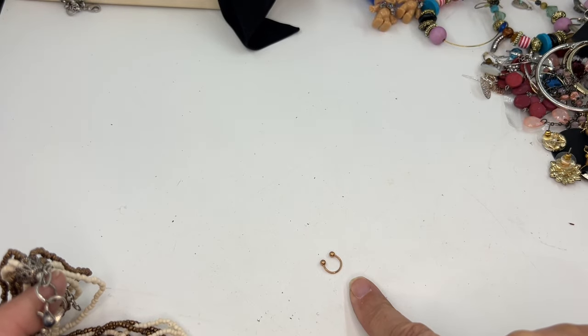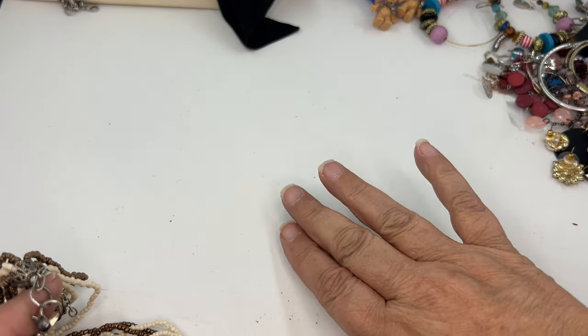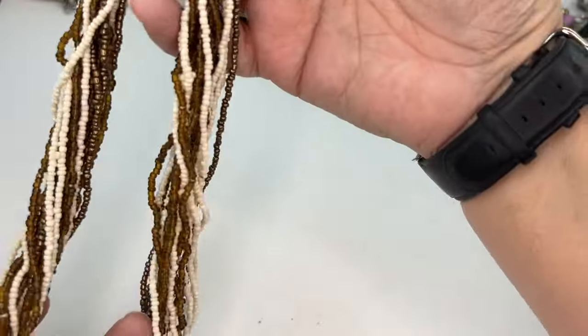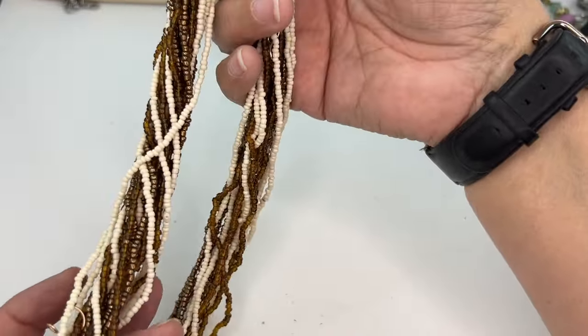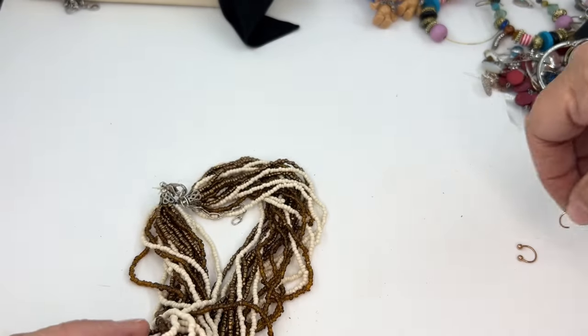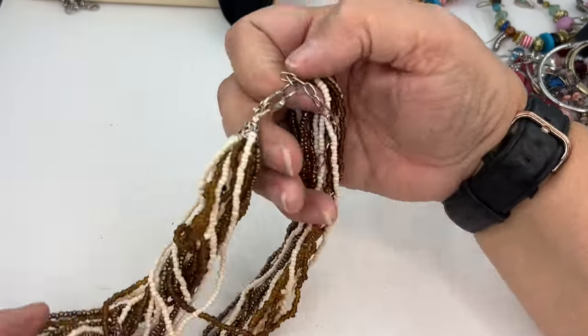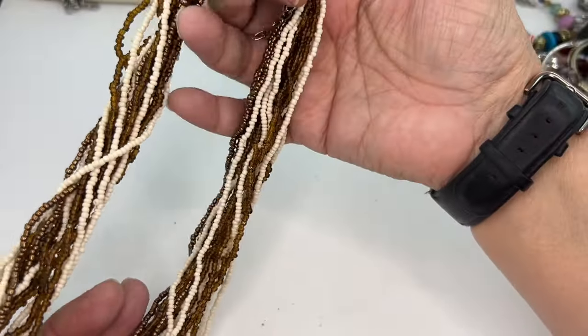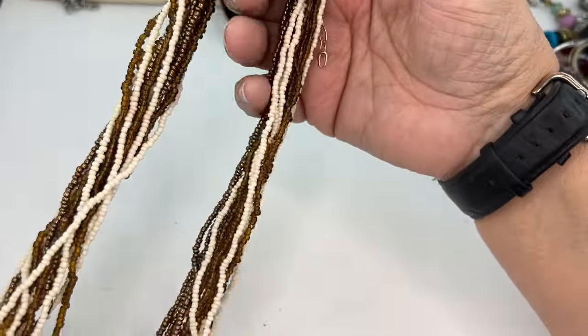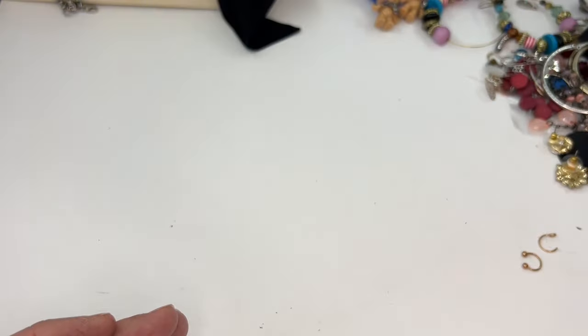Do you know what that is? That's a nose ring. We've got a seed bead necklace. Another nose ring. A great layering piece, a great boho piece. Silver tone hardware. We'll put it in wearable but lot.